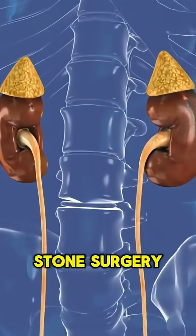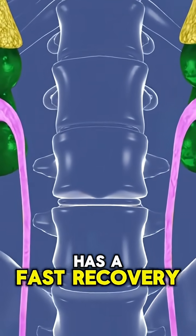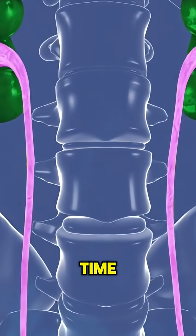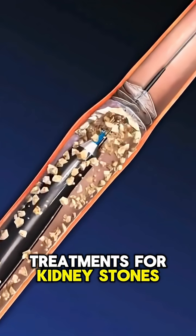Step 7: Quick recovery. The entire procedure usually takes under an hour and leaves no visible scars. Most patients recover fully within 24 to 48 hours, experiencing dramatic pain relief.